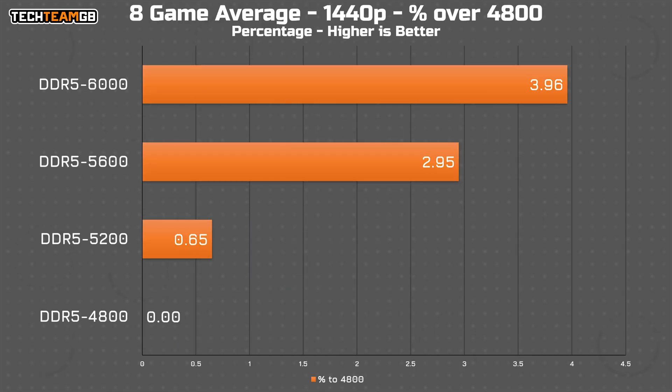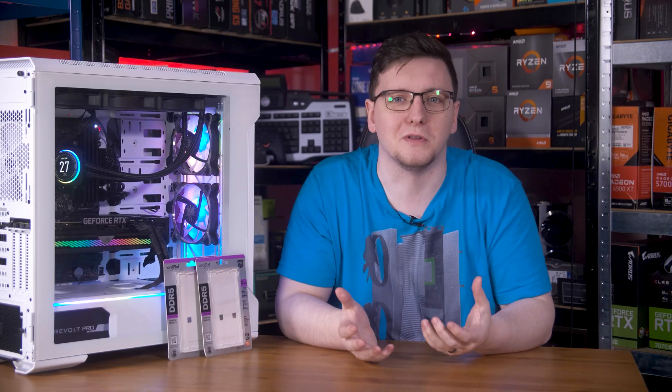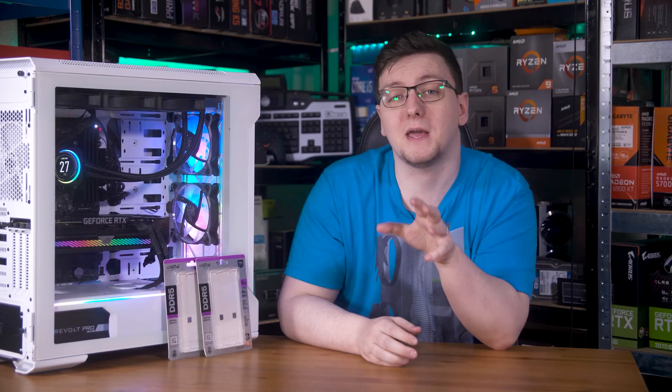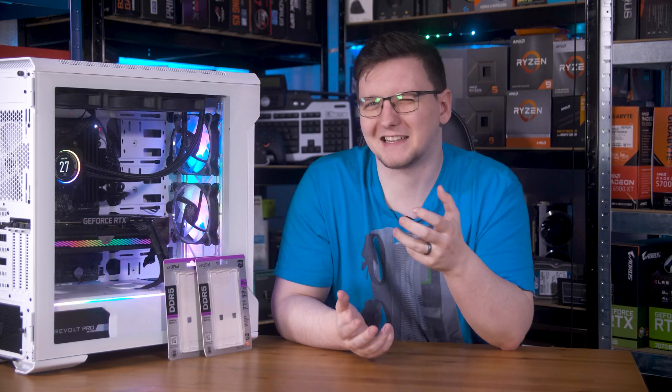To view this another way, here is the percentage improvement over the 4800 results, specifically the average FPS. The best case is that you get around 4% more performance, which while nothing to stick your nose up at, realistically you weren't comparing 4800 and 6000 megatransfers per second RAM. You're comparing 5600 to 6000, and there you get functionally no usable improvement. On paper there is a difference, but it wouldn't be what you would call statistically significant.